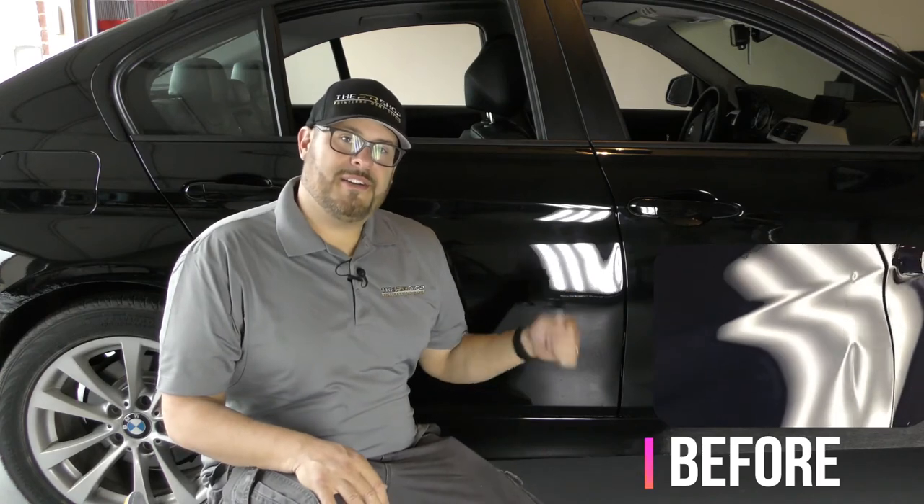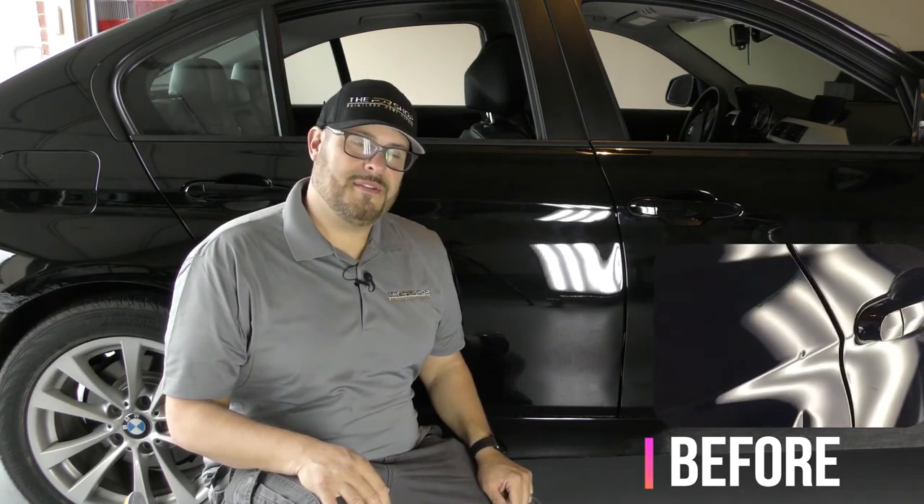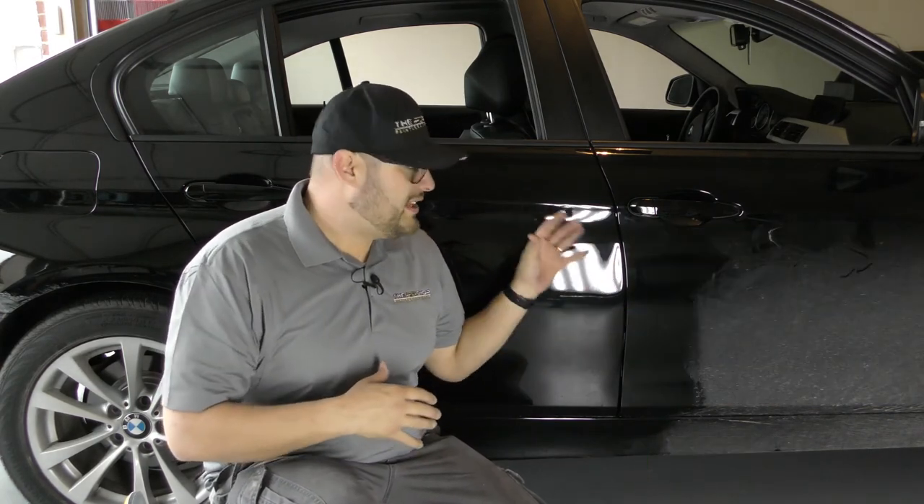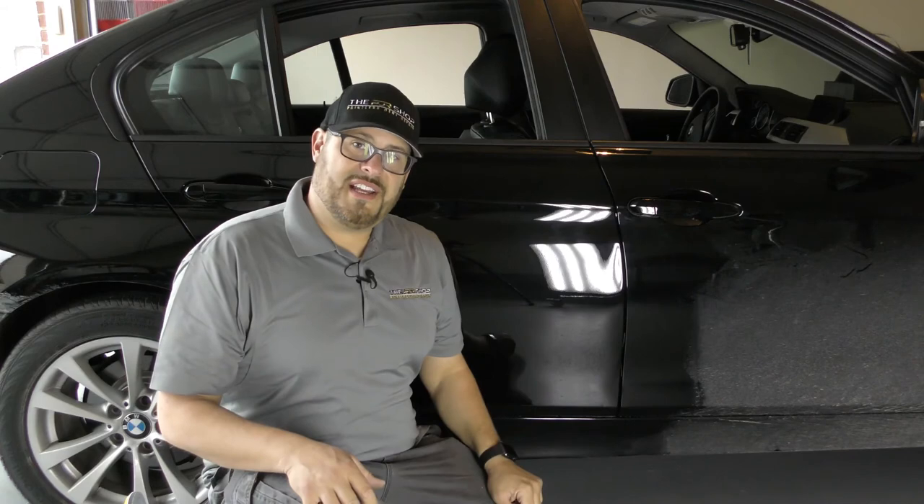Thanks for watching the repair on this 2016 BMW. This was the PDR process, and the entire repair was done without having to paint the vehicle — everything stayed original. Thanks for watching, guys.